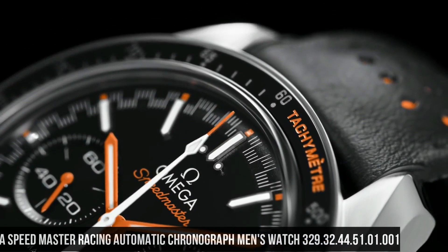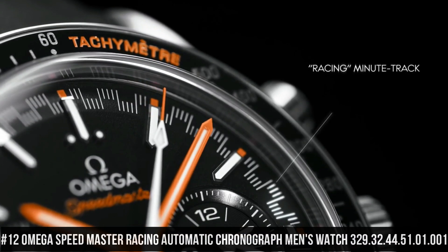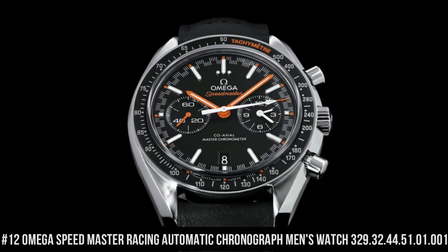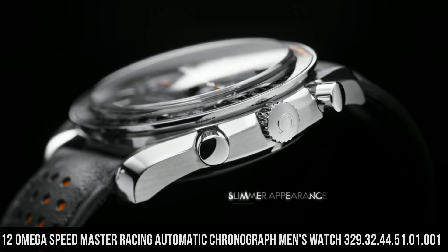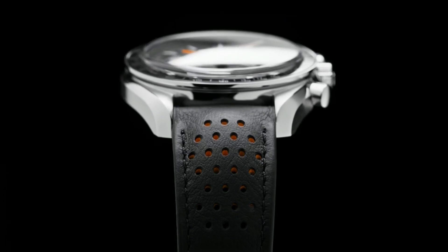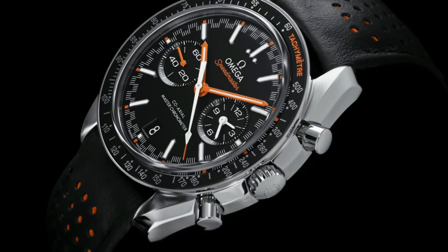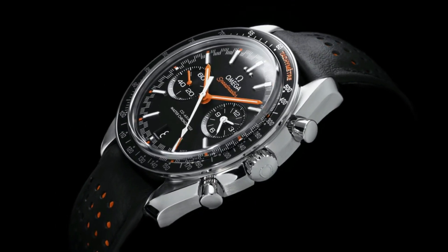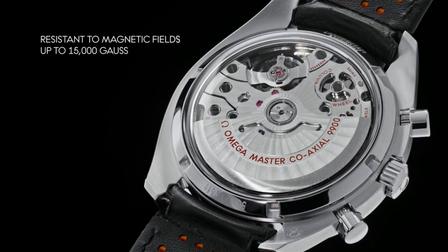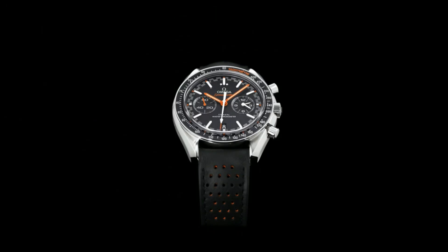Number 12: Omega Speedmaster Racing Automatic Chronograph Men's Watch 329.32.44.51.01.001. Dial type: analog. Luminescent hands and markers. Scratch-resistant sapphire crystal. Screw-down crown. Transparent case back. Round case shape. Case size: 44.25 millimeters. Band width: 21 millimeters. Deployment clasp with push-button release. Water resistant at 50 meters / 165 feet.